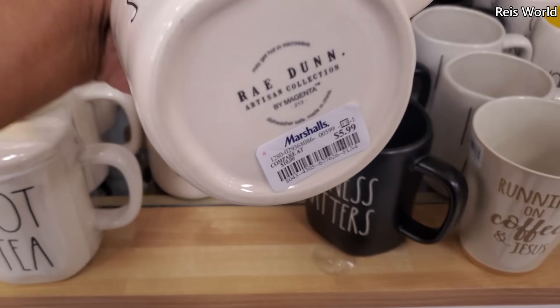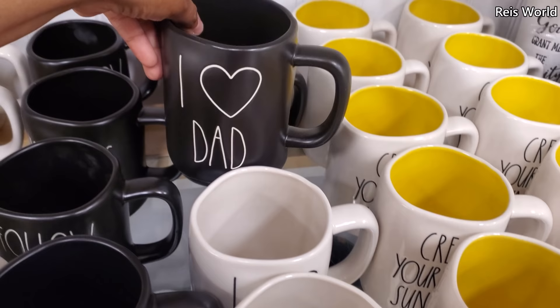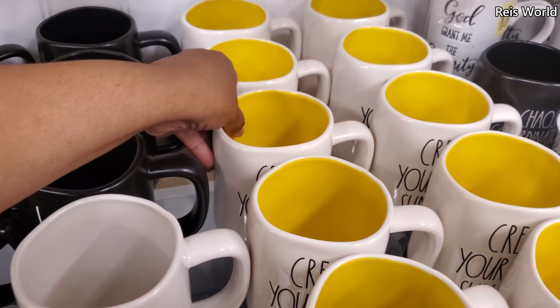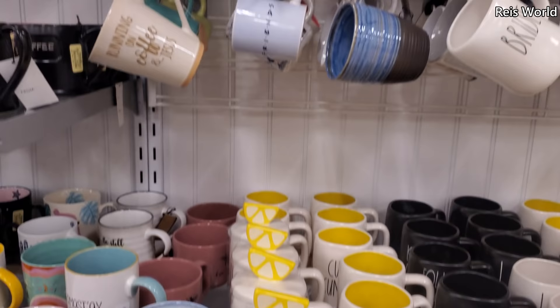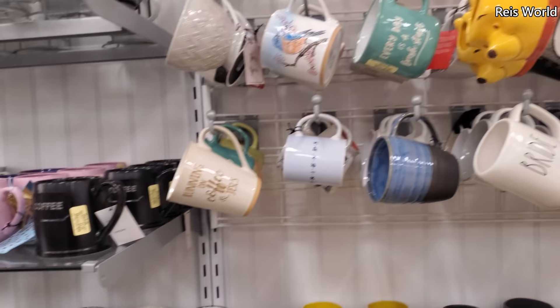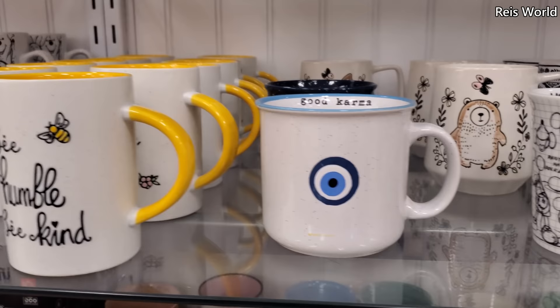That's $6. And what is this one? Follow Your Heart. I Love Dad — oh yeah, Father's Day is coming up. And Create Your Own Sunshine. Friends and Winnie the Pooh — he's just so cute for $4. I like that one, I see it everywhere now, it's following me. Good Karma — Be Humble and Be Kind, and these are $4. Here's another Winnie the Pooh one for $5.